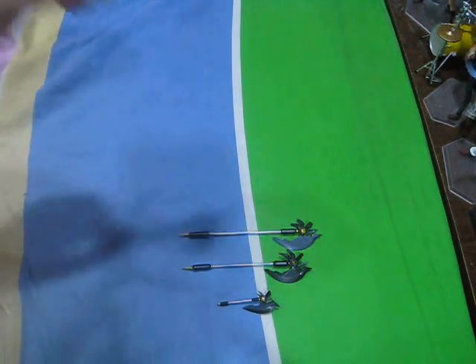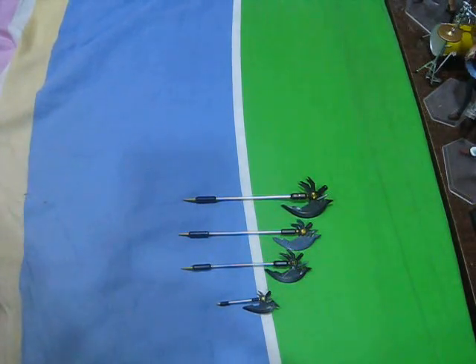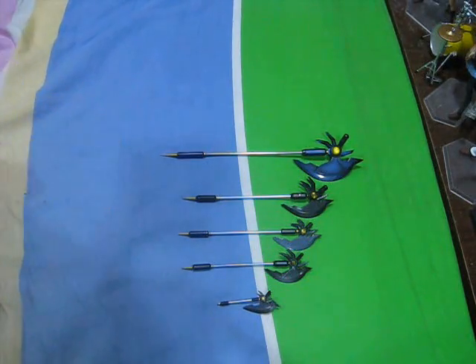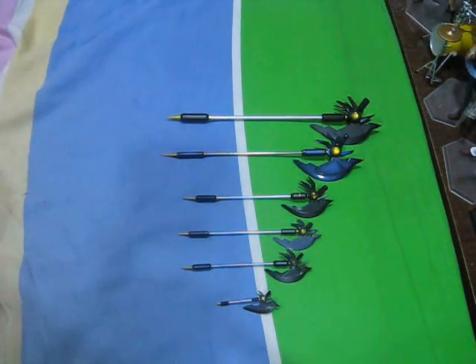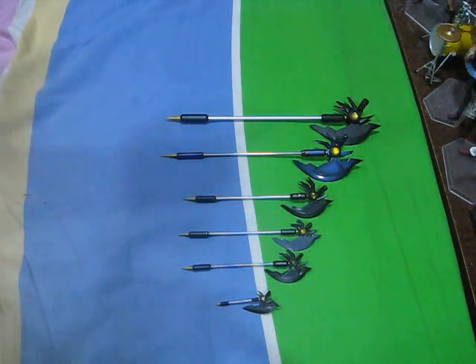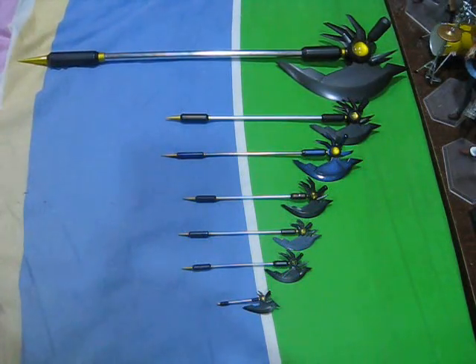Following that, we have X-Star Fate Bardiche, which is 1/8 scale. And now, 1/7 scale Bardiche from Alta's completed PVC Fate Testarossa figure. Moving on to the dolls, this is the Bardiche that comes with Azone's 1/6 scale doll of Fate. Lastly, the biggest official re-creation of Bardiche available in the market as of now: the 1/3 scale Bardiche that is included with Azone's 1/3 scale Fate Testarossa doll.